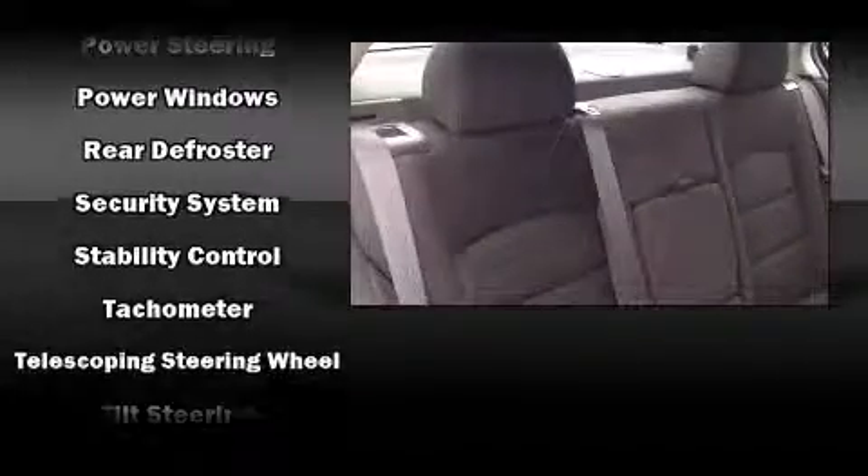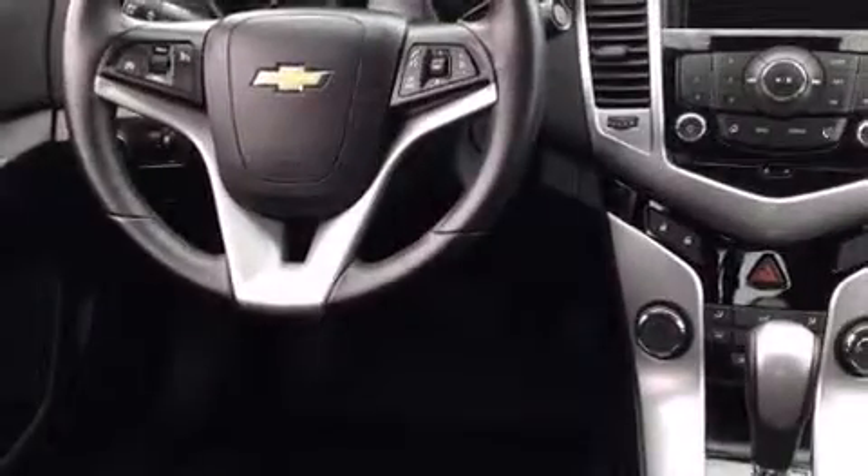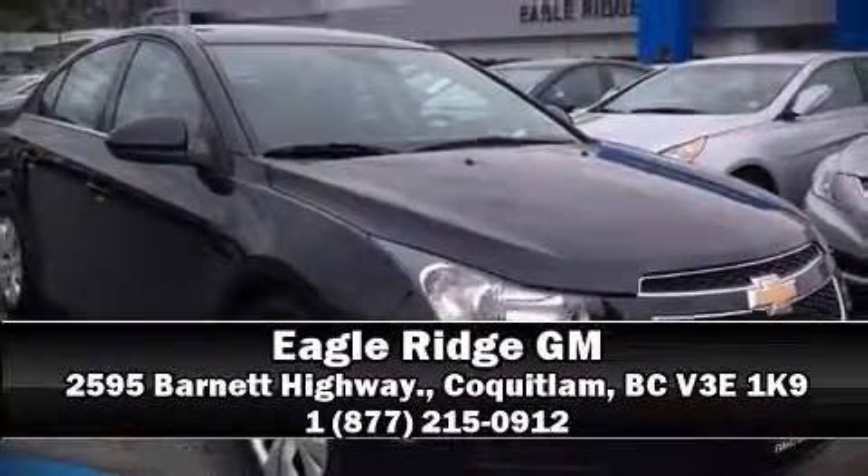This vehicle has achieved certified pre-owned status by passing Chevrolet's rigorous certification process. Our sales reps are extremely helpful and knowledgeable. Stop by our dealership or give us a call for more information.